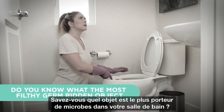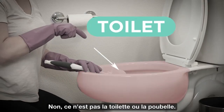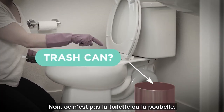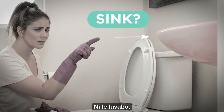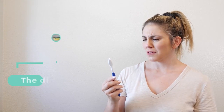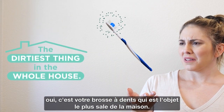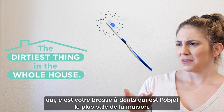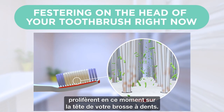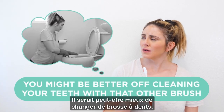Do you know what the most filthy, germ-ridden object in your whole bathroom is? No, it's not the toilet, the trash can, or the sink. It's your toothbrush. After your dish sponge and kitchen sink, your toothbrush is the dirtiest thing in your whole house. Scientists say that up to 100 million germs could be festering on the head of your toothbrush right now.